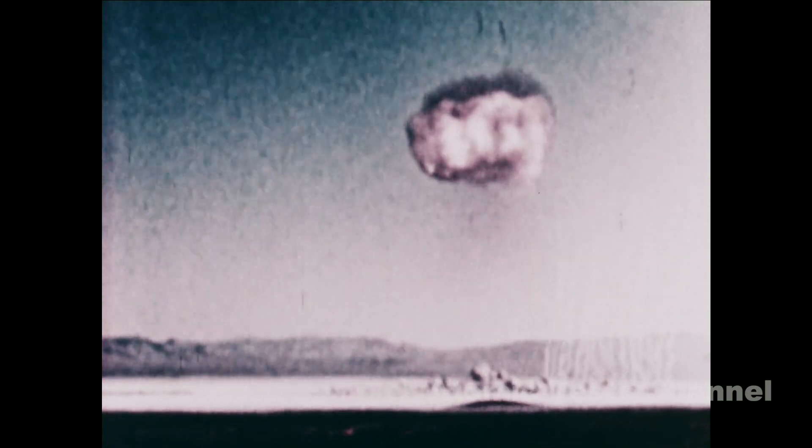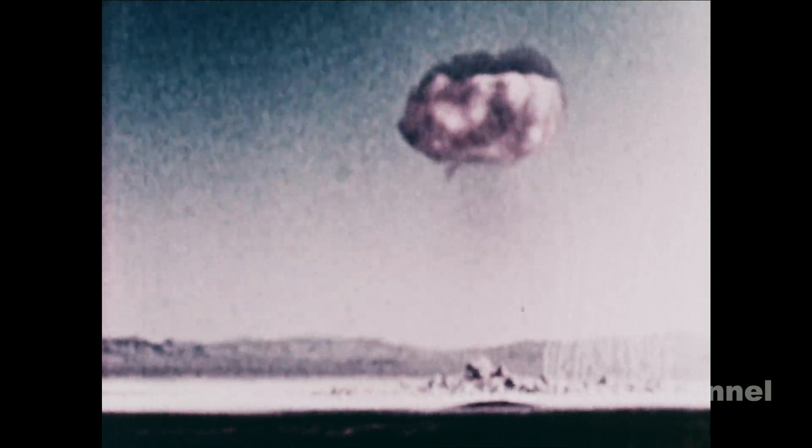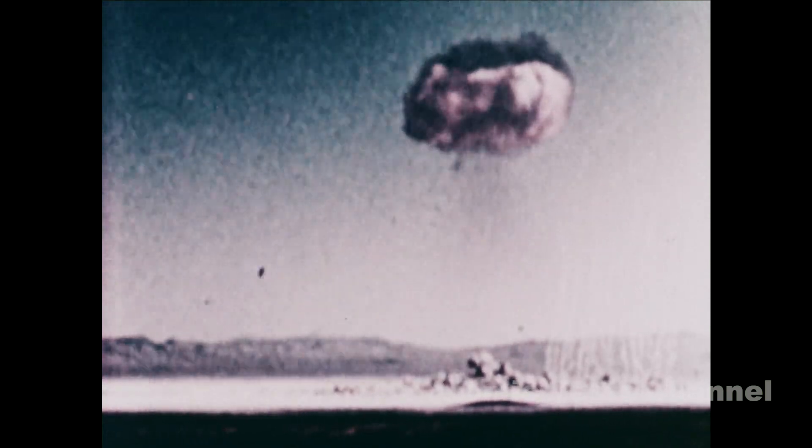One thousand one, one thousand two, one thousand three, and so on. A wrist watch or stop watch can also be used effectively for the count. The light of the burst may still be a hazard to the eyes, and the shock sound wave is moving out at nearly 800 miles per hour. Therefore, remain under cover until the wave passes.